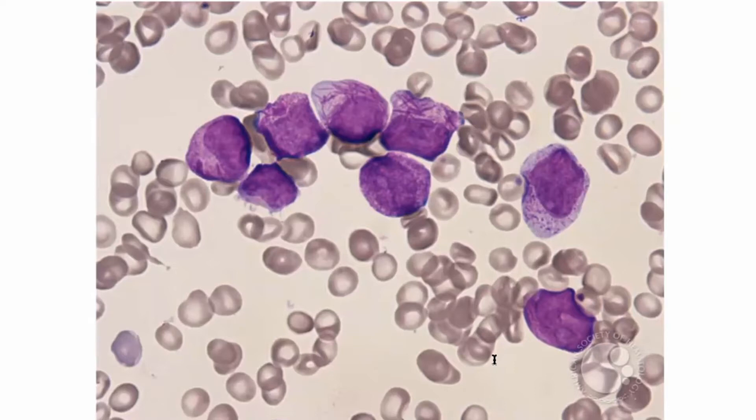Folks are already putting it in the chat. It's the very large nucleus relative to the amount of cytoplasm. It's the weird granulations. It's the overall size of the blasts here — they're very large.